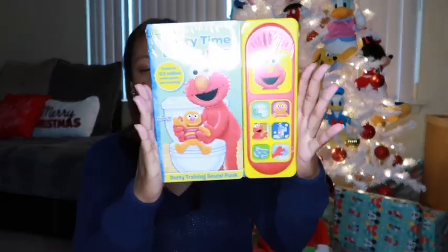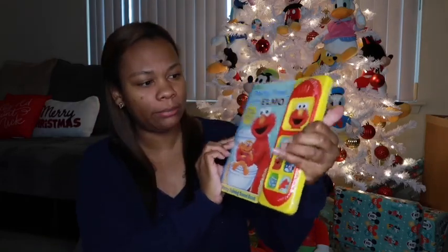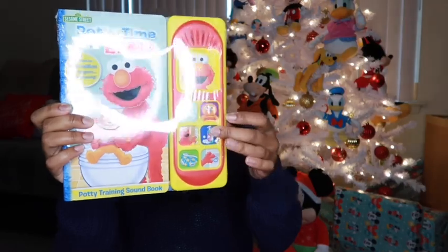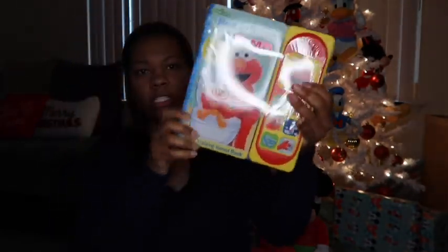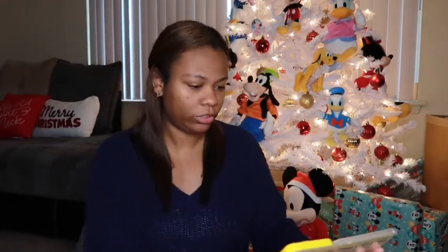Let's get into it. He got this Potty Time with Elmo book and it makes different sounds — I believe it makes a flush sound. Yeah, we're definitely going to be using this.